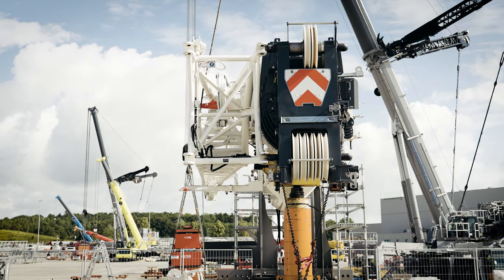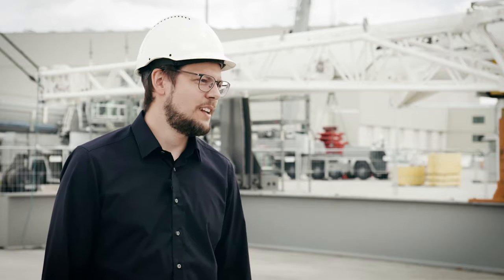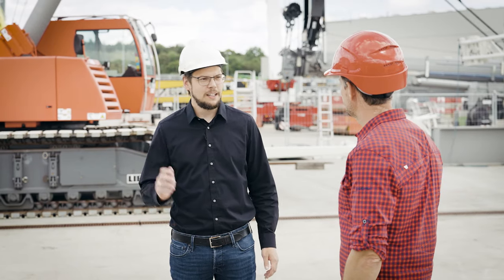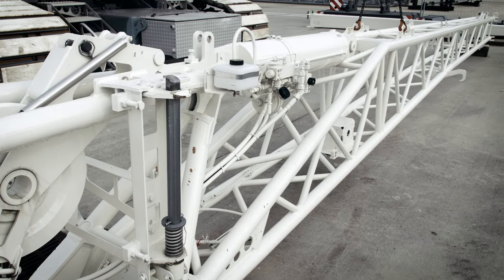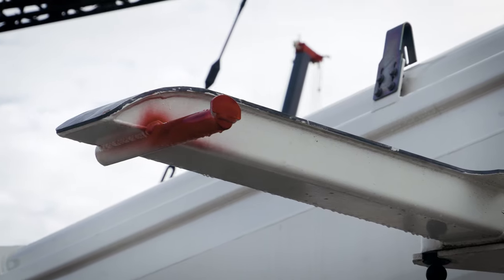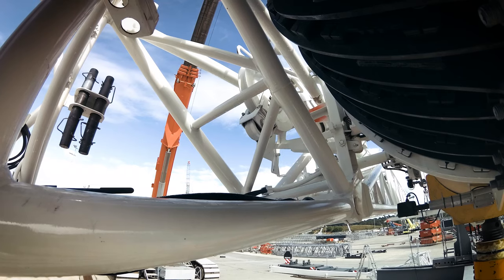If this faulty operation is not recognized and the assembly process continues, it could fall down completely. This is where the new CatchBar Plus comes into play. We did two things: firstly, we optimized the CatchBar with additional end stops, and secondly, we constructed a second CatchBar. This is attached at the rear to the folding jib with a hook, and to the transport bracket with a pin. Now, if the folding jib is pulled further, both CatchBars will intervene and prevent it from falling.